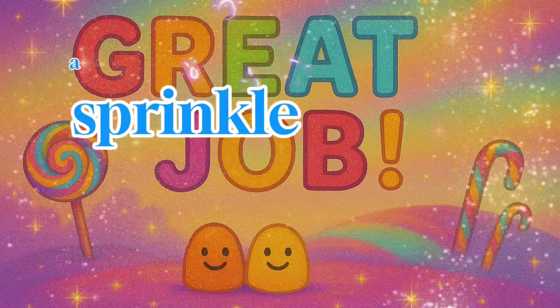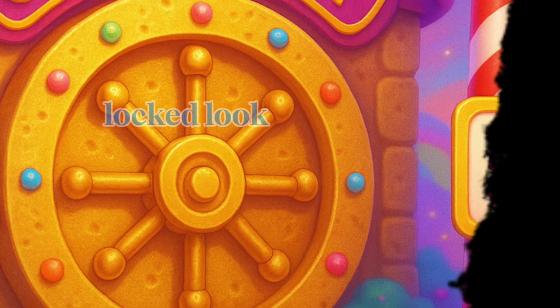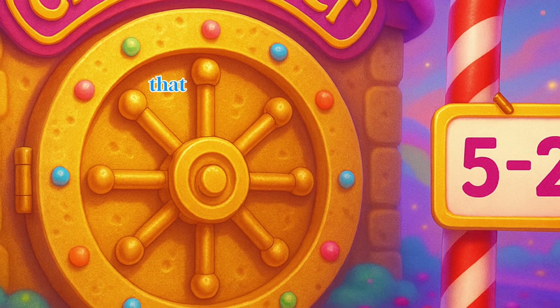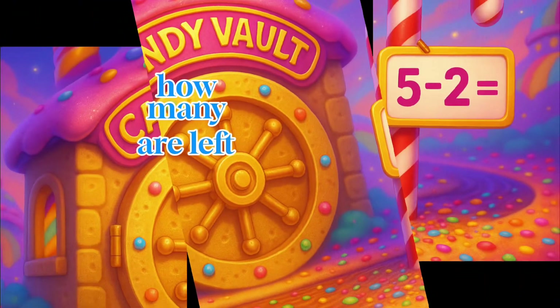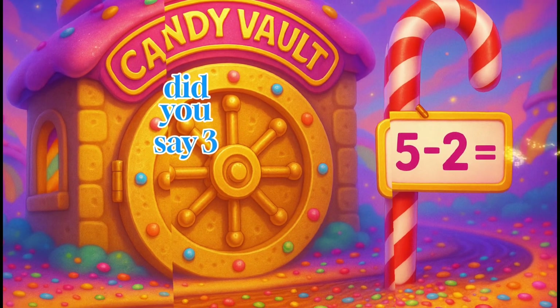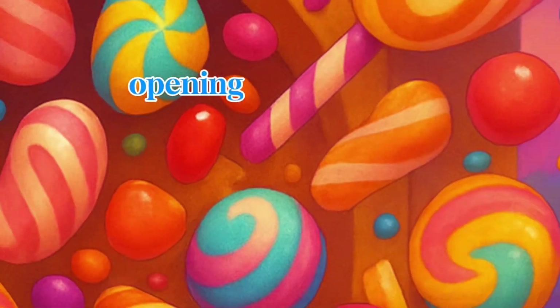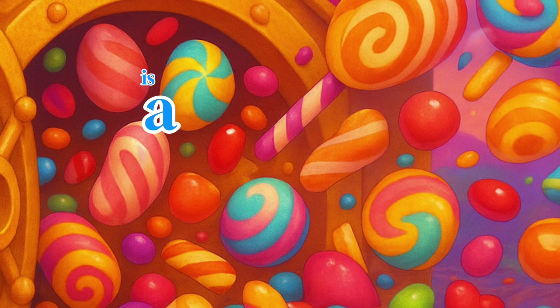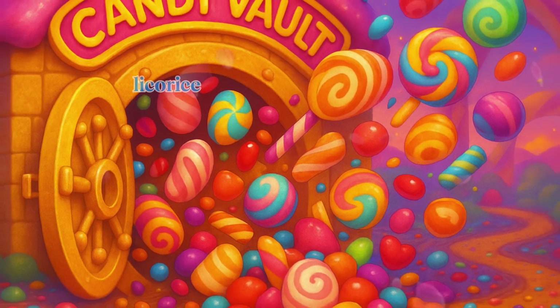We made it to the candy vault, but it's locked. Look, that silly candy cane is holding a math riddle. If you have five gumdrops and eat two, how many are left? Did you say three? You nailed it. The vault is opening, and inside is a mountain of sparkly sweets. Go ahead, take a victory licorice.